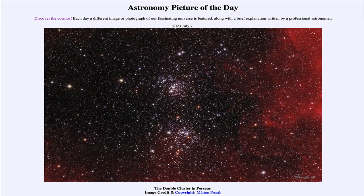Today's picture is titled 'The Double Cluster in Perseus.' This is what is known as the Double Cluster — it's actually two open star clusters known as H and Chi Persei, and sometimes also known as NGC 869 on top and NGC 884 below, by their catalog designations.